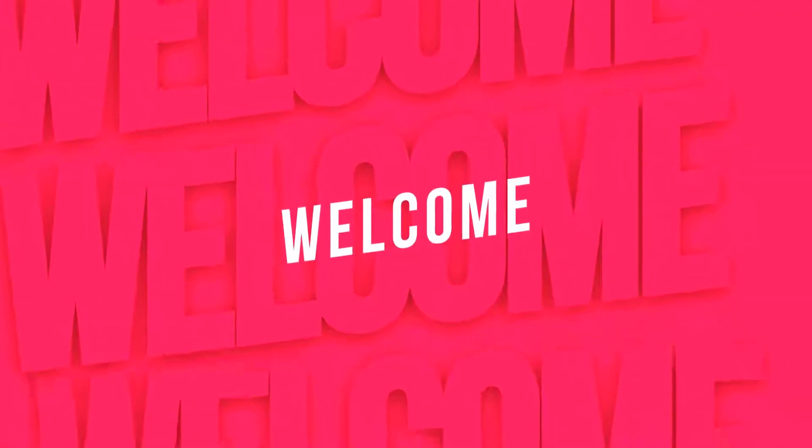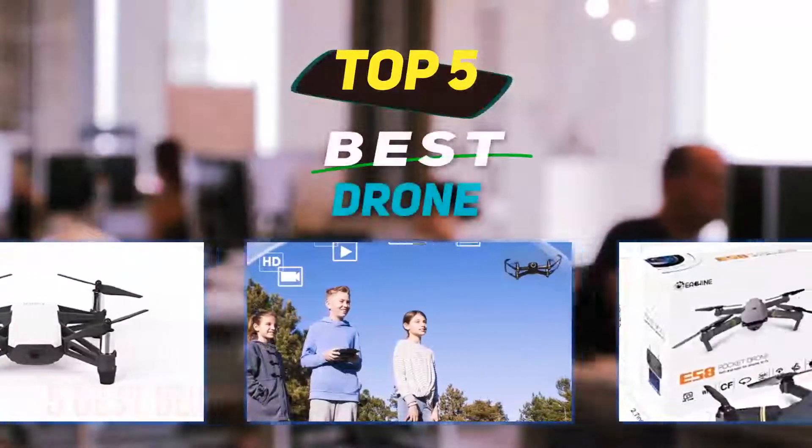Hey guys, welcome back to my channel. In this video I'm going to talk about the top 5 best drones.